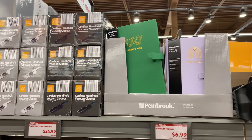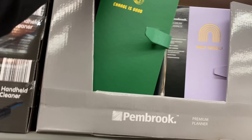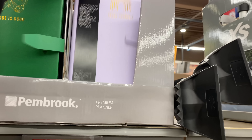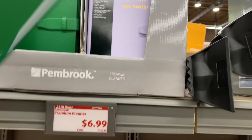Here we have a premium planner by Pembrook for $6.99 — this one says 'Change is good, trust yourself.' Let me take a peek inside one of them.